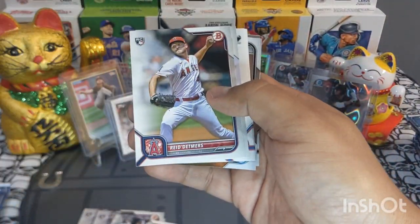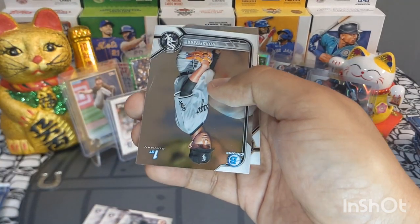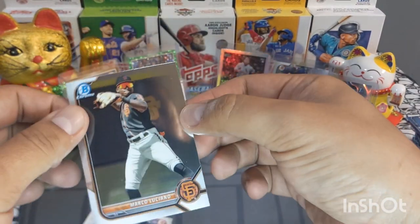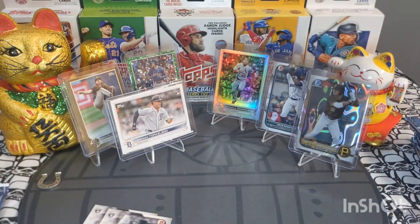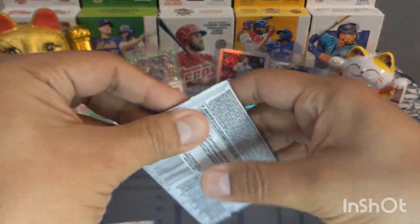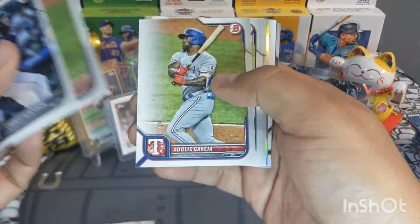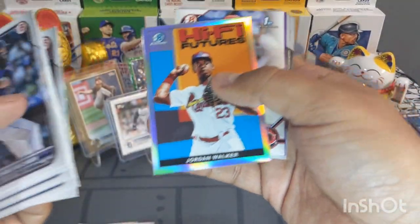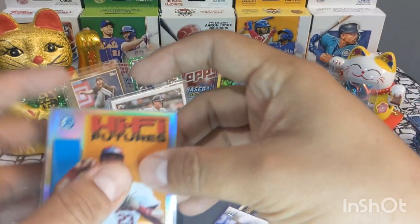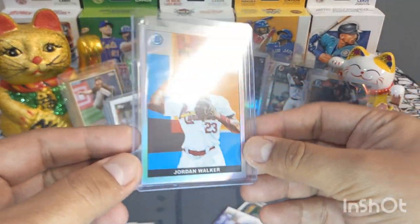Next pack — O'Neal Cruz rookie, very nice. Denso Guzman, Norge Vega, Marco Luciano Chrome. Pretty cool, lots of good names. Let's get into the next pack. I found these five blasters at my local Walgreens over the weekend — really shocking to find Bowman still sitting there. Must have been a restock. We got a Jordan Walker High 5 Futures card — pretty good player, happy to find it.